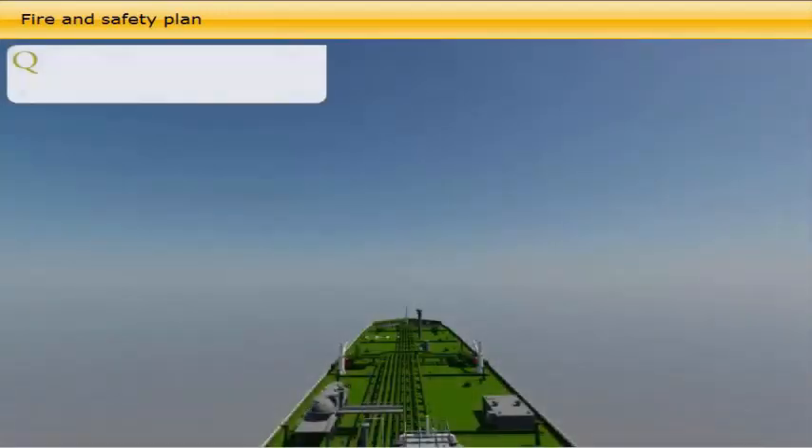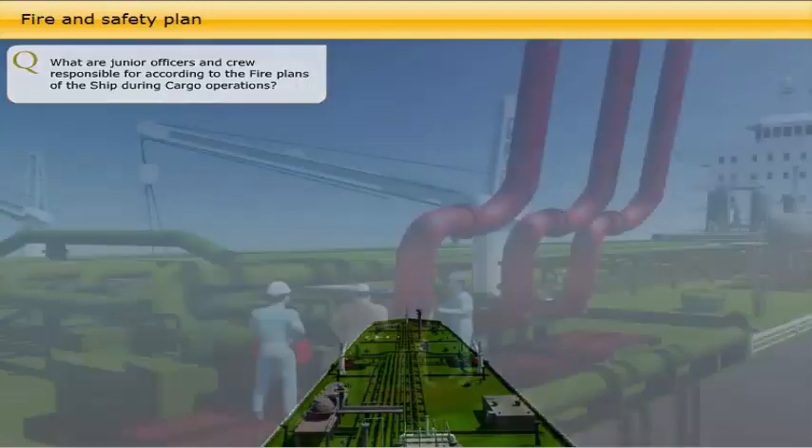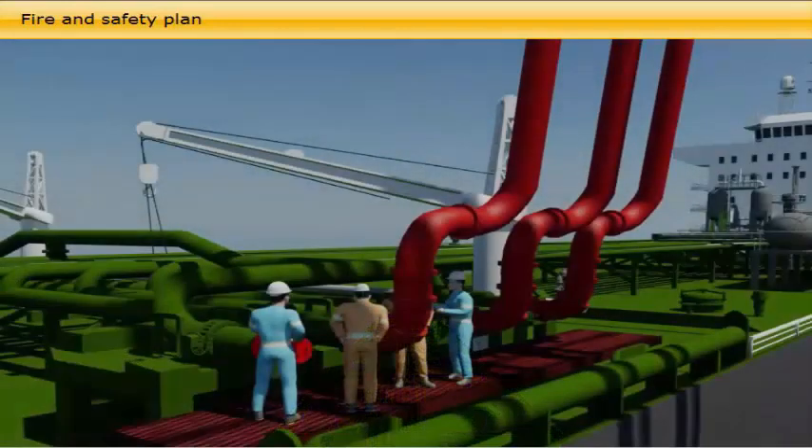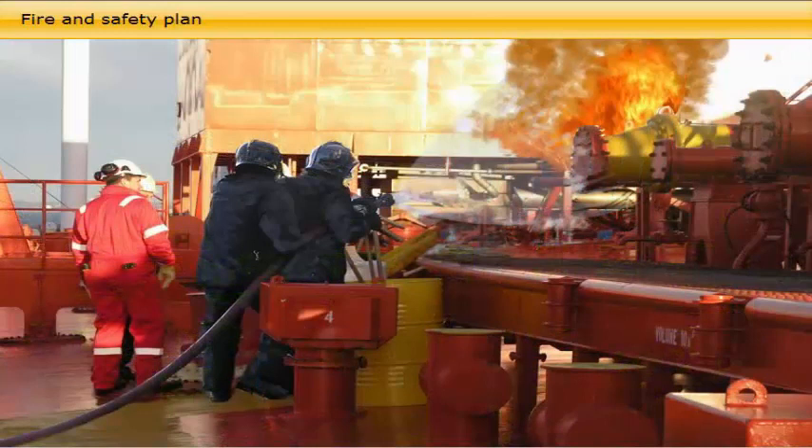What are junior officers and crew responsible for according to the fire plans of the ship during cargo operations? The junior officers and bosun with the deck crew are responsible for deployment of fire hoses ranged fore and aft of the manifold that is in use and positioning the foam guns correctly. A waterproof copy of the ship's firefighting arrangements plan is required to be kept near the gangway to assist firefighting teams if required.